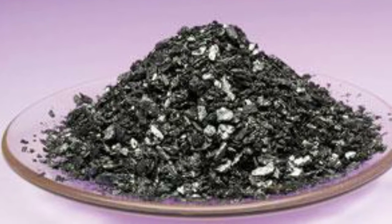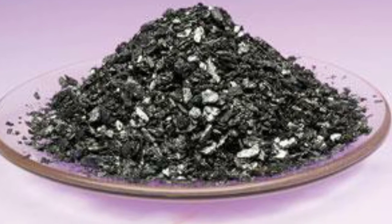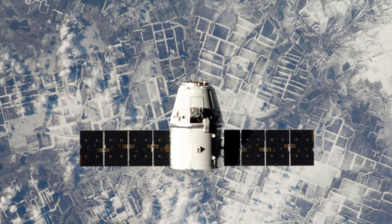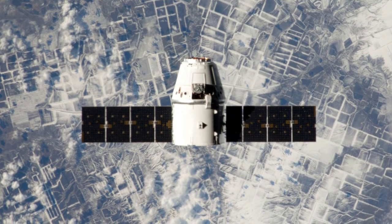Iodine is significantly more abundant and cheaper than xenon, and has the added advantage that it can be stored unpressurized as a solid. The use of iodine promises to make satellites more affordable, more efficient, and more compact.